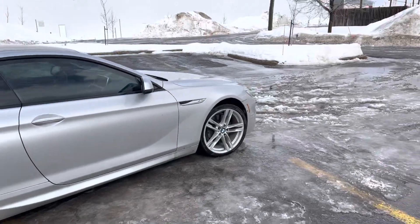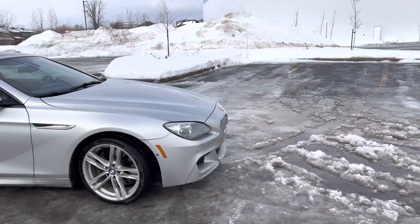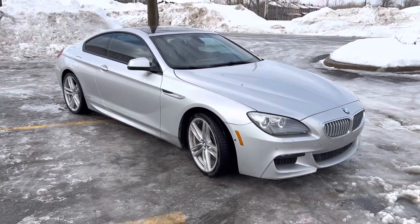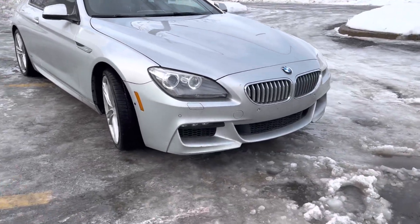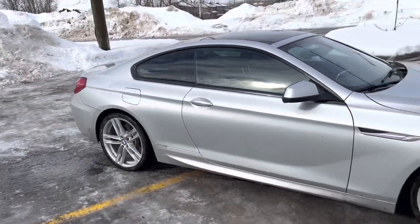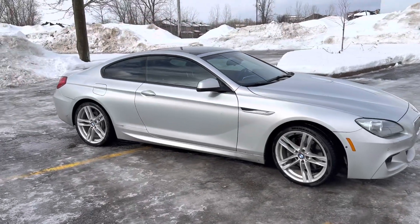This particular car has 445 horsepower compared to the previous 408 horsepower N63. This specific car is the M Sport edition, which has the nice front bumper and the 20-inch wheels.